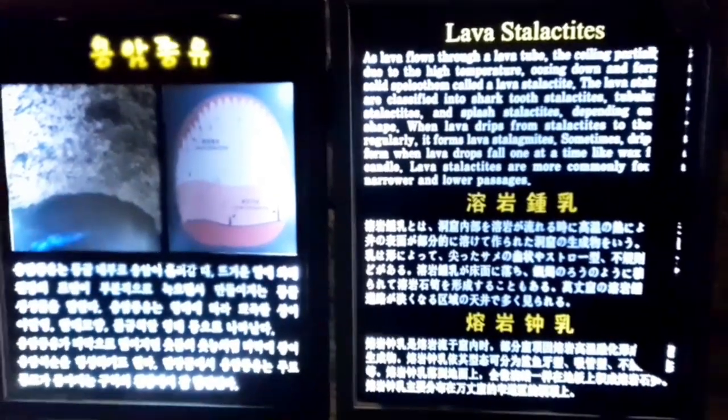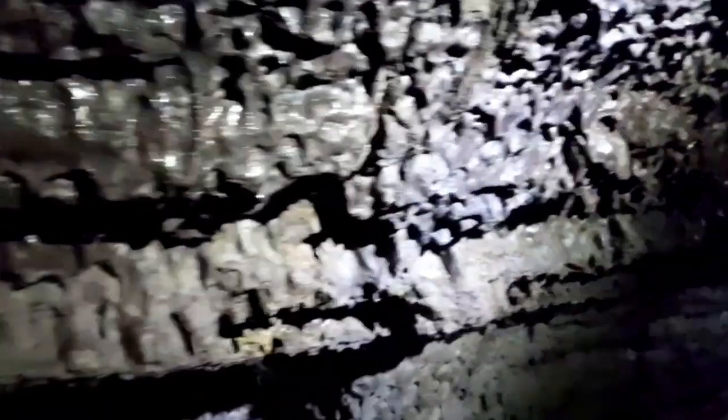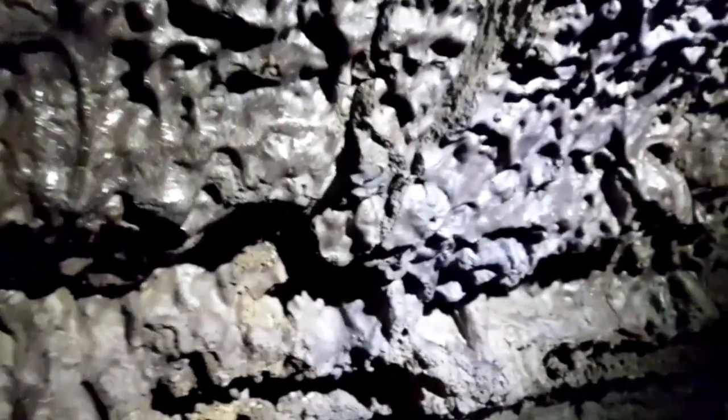There are lava stalactites classified into shark tooth, tubular, and splash stalactites depending on the shape. Now look at the walls — it looks like shark teeth.